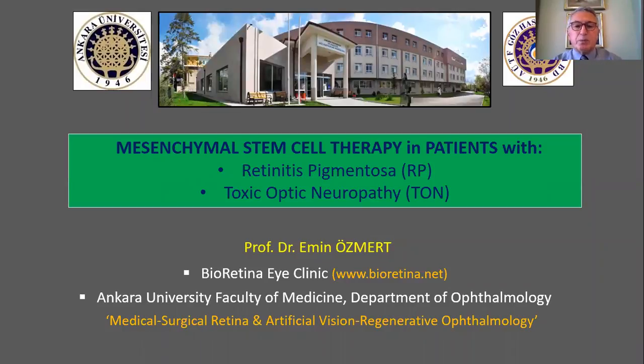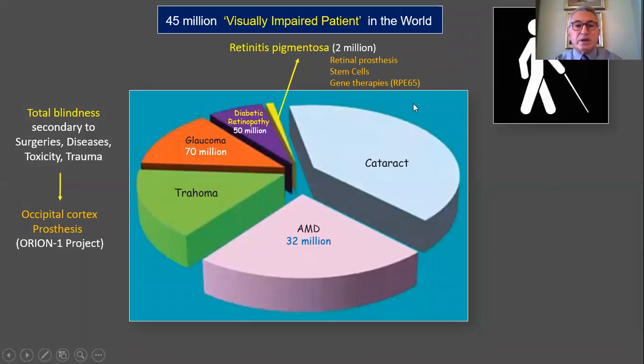Dear colleagues, it is my pleasure to participate in this IOS meeting. I would like to thank my dear friend, followers, and the organization committee. I am going to share my experience regarding mesenchymal stem cell therapy in patients with retinitis pigmentosa and toxic optic neuropathy. There are 45 million visually impaired patients in the world, and retinal prostheses, stem cells, gene therapies, and occipital cortex prostheses are being studied to address issues in this area.